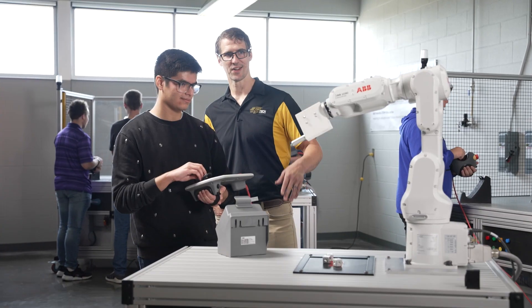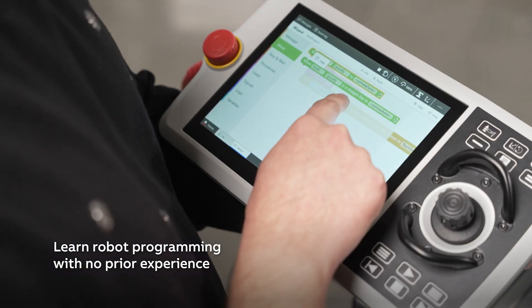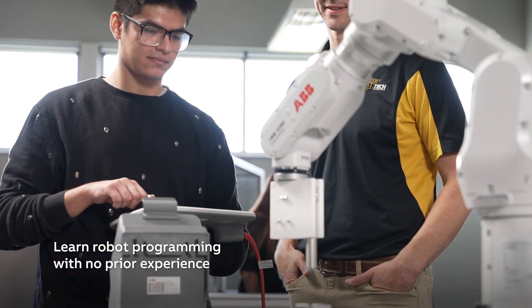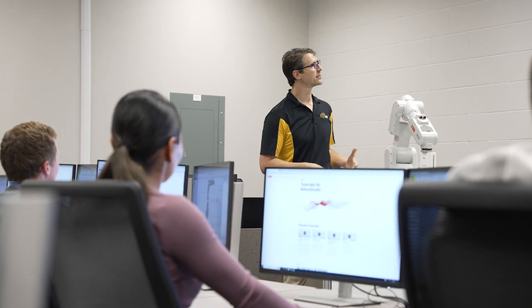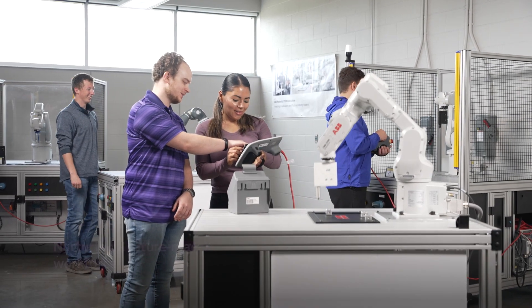Having a solution like this that's easy to use, virtually ready to go right out of the box, is so key when you're trying to teach something as complex as robotics. Most of my students come in with no knowledge of robots whatsoever. We started them off very basic, just how to move the robot. Then as they advance, they start learning programming tactics and even some standard programming languages that can be applied very universally.